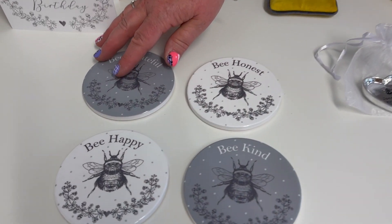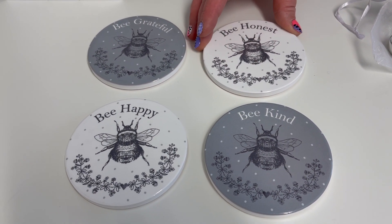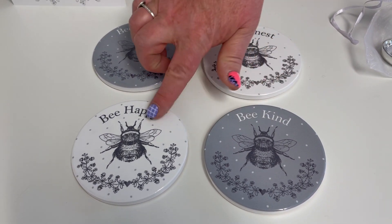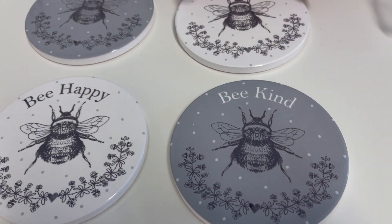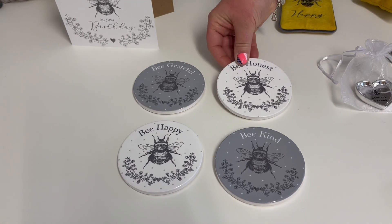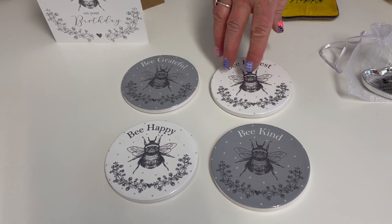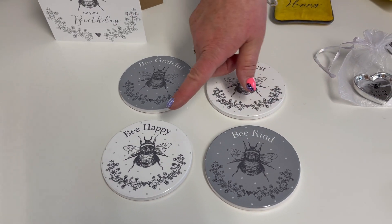Then you've got the coaster here. We do so well with all of our bee coasters - it's just been a phenomenal selling line for us. So we've gone with the grey and the white for a change on this one. They've all got the cork on the back. That one will come as a set of four in a white box: be grateful, be honest, be kind and be happy.